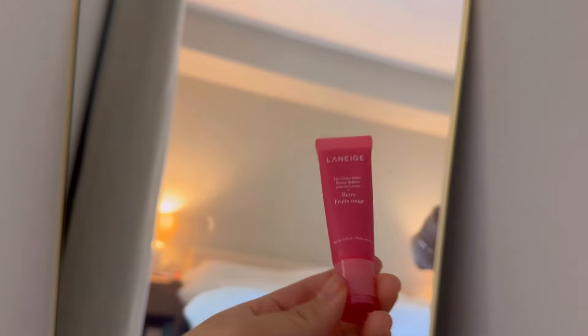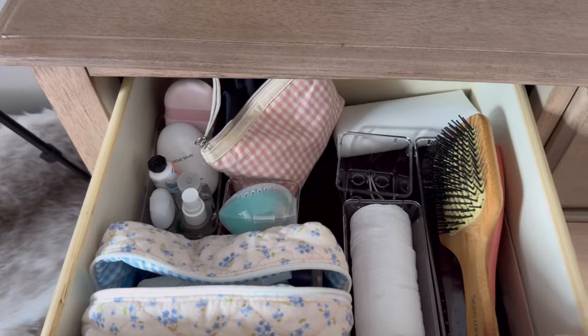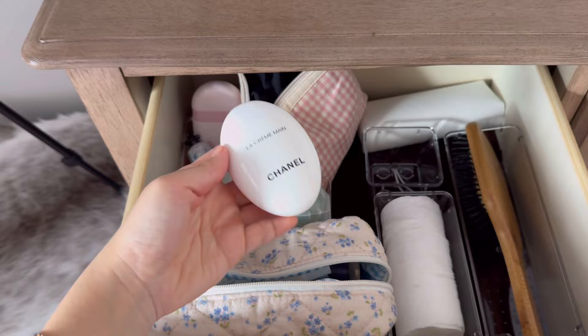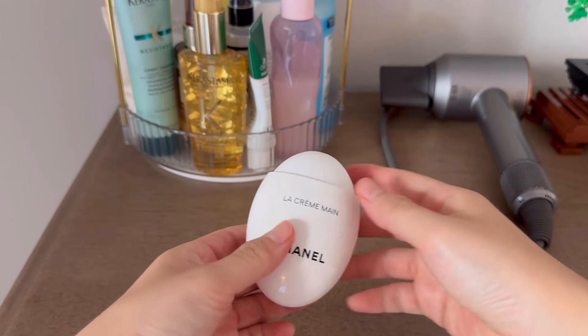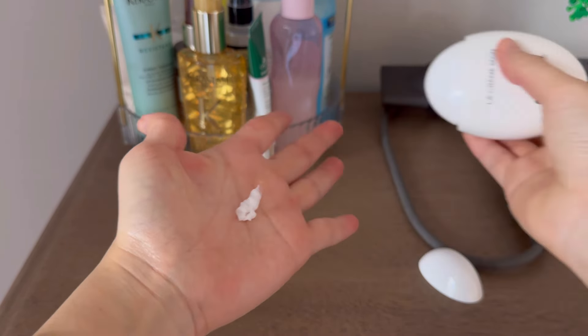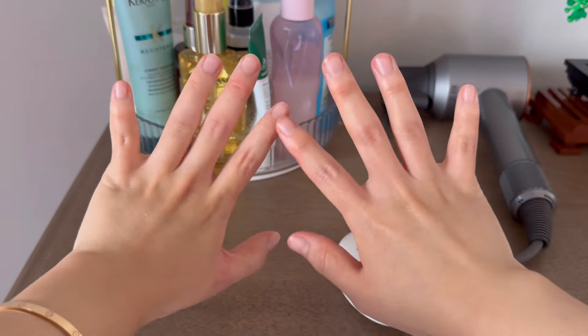This is a lip balm I swear by — the Laneige Lip Balm in Glowy Berry. I also have the famous Lip Sleeping Mask and I love them both. Then I'm grabbing my hairbrush and hand cream. The cream is from Chanel — it smells like fresh soap and is very moisturizing. I highly recommend it as a gift. The hairbrush is from Tangle Teezer, which is supposed to prevent hair breakage.